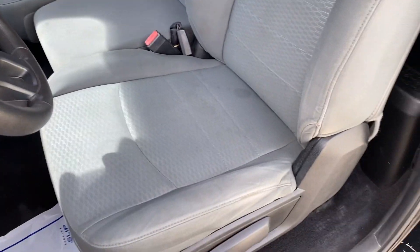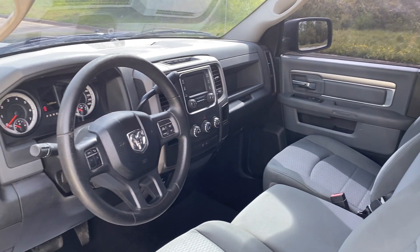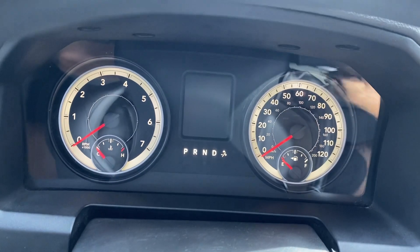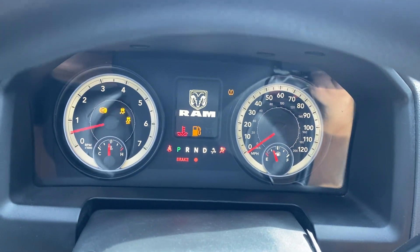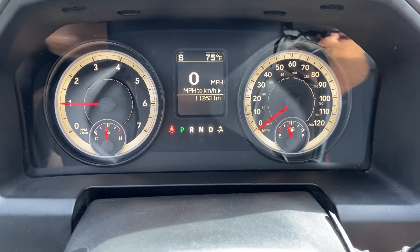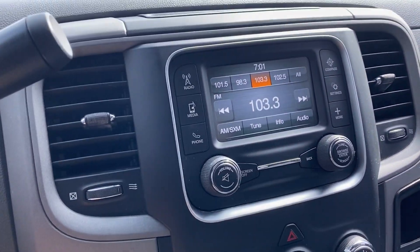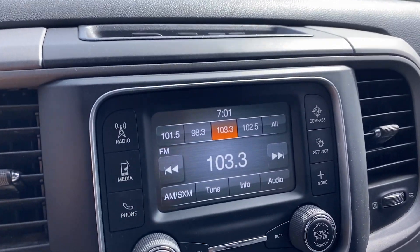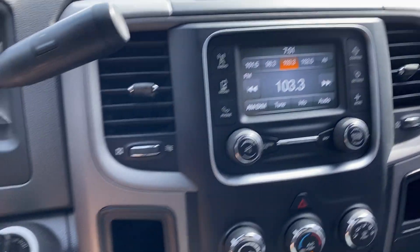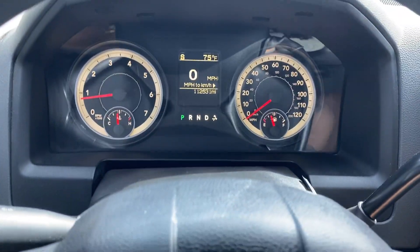As you can see, you've got your cloth interior. The odometer shows 112,531 miles. Got your backup camera. The AC and heat both work perfectly fine. Radio does work. Windows work as well.